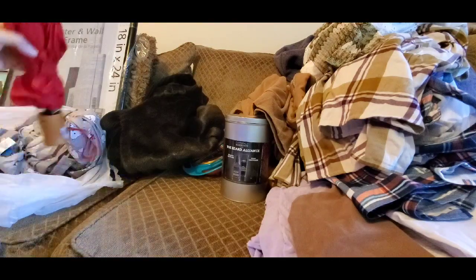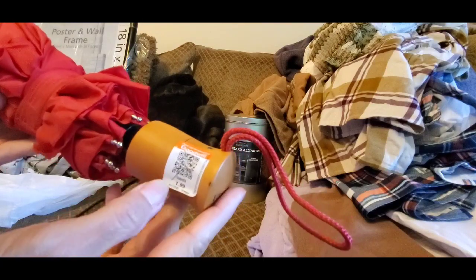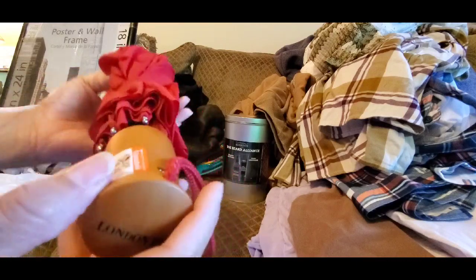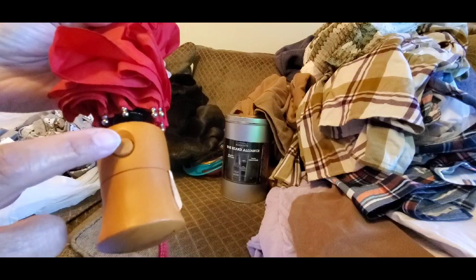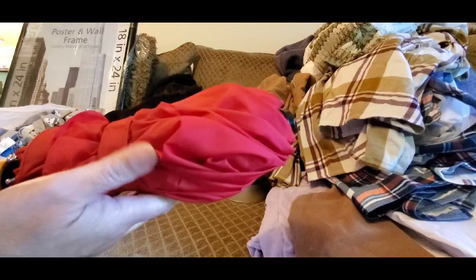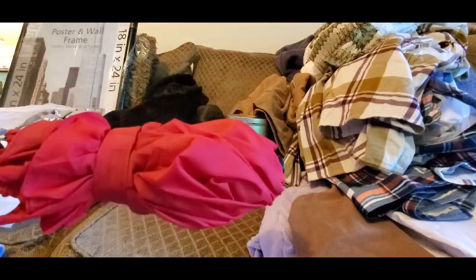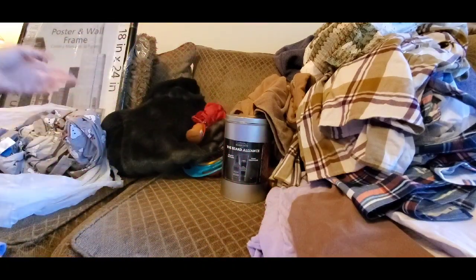I also got this nice umbrella for $1.99 — it's a London Fog. Me and my brother call these 'expect a gadget' umbrellas because you push the button and it just pops open. I'm going to add this to the car. I opened it up a couple of times and it works perfectly — doesn't look like it was ever really used much.